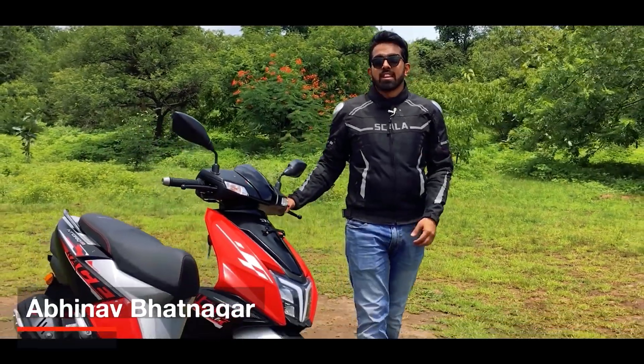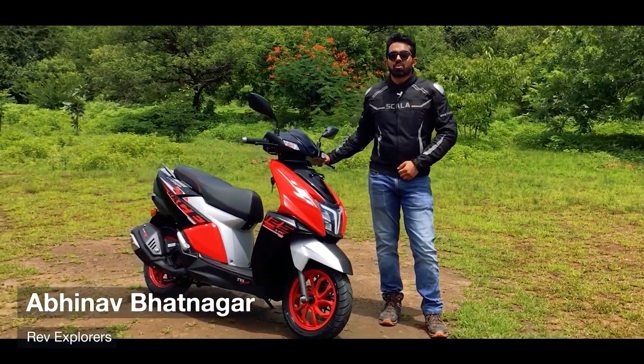Have you heard the news? The Ntorq 125 now generates 10 horses and has become the most powerful 125cc scooter.